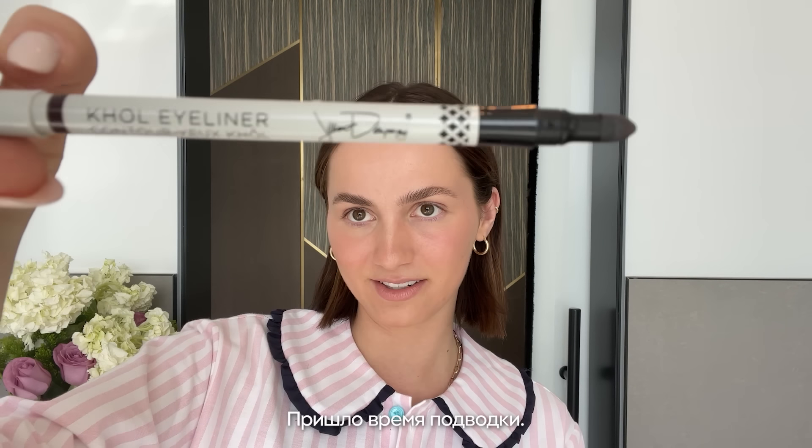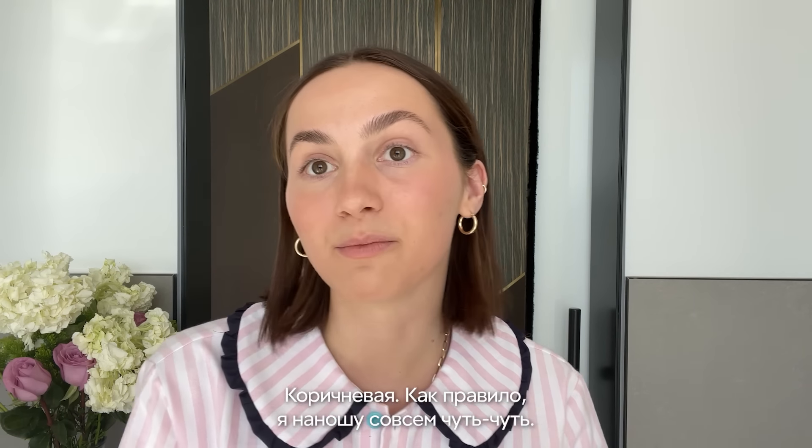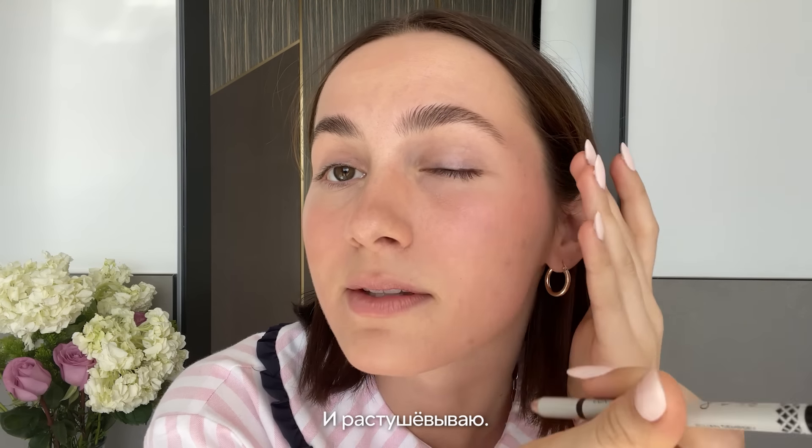Then I'll go in with an eyeliner — this is Jillian Dempsey Kohl eyeliner in brown. I'll usually just do a little bit and then smudge it out.